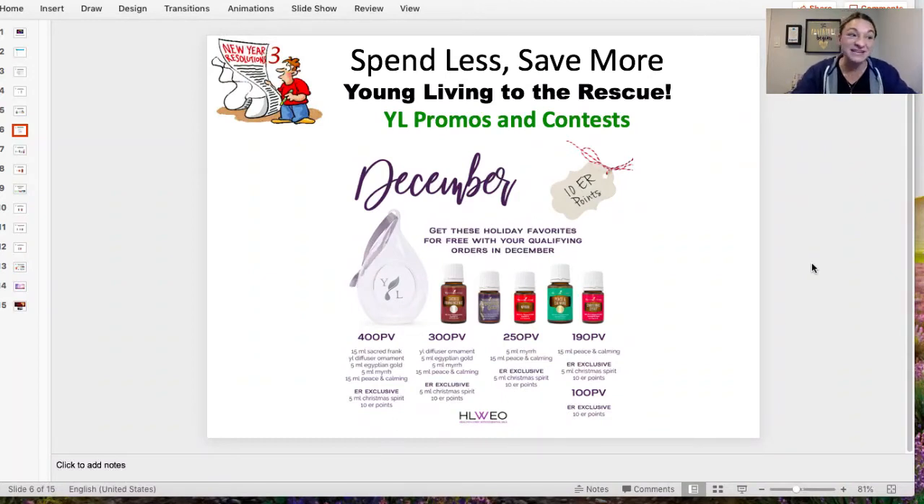Look up what the Young Living promotion is for January. When you spend 300 PV, you get four different essential oils, plus a really cute knit hat and winter gloves. You get wild promos when you spend certain amounts, then you also get Essential Rewards exclusives — freebies. Plus we always do contests on our team in our group, so you can get other things for placing your orders.